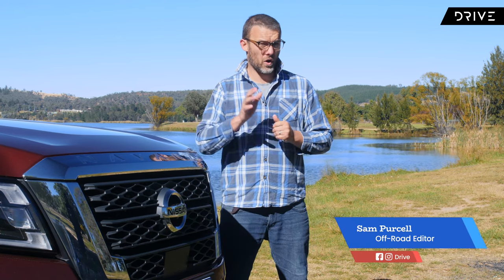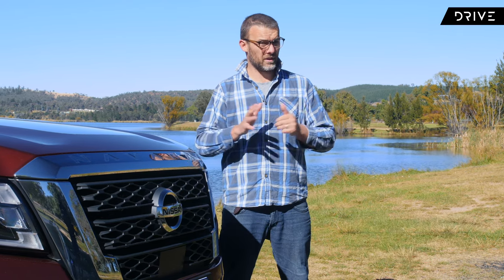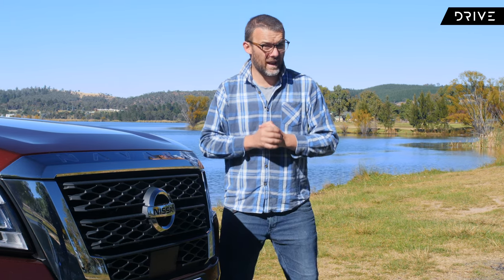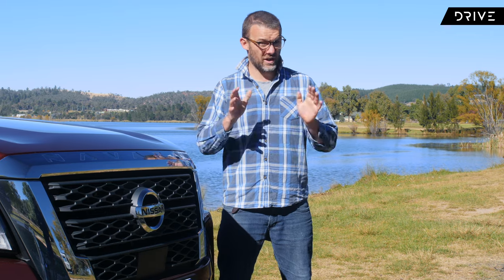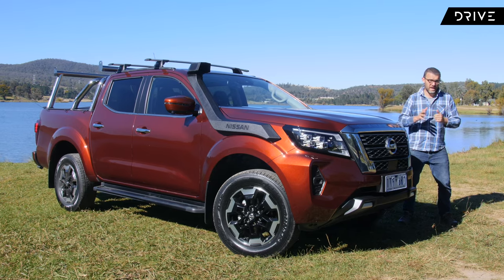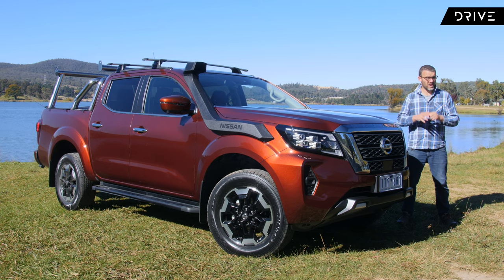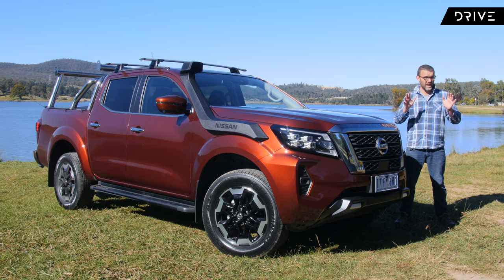International travel is by and large a no-go these days, and interstate travel is pretty risky as well. Those plans you made months ago might be thrown out if border closures happen at short notice. But that doesn't mean you can't get away on an awesome holiday in your own backyard — you don't have to cross any borders and you don't even have to get on a plane.